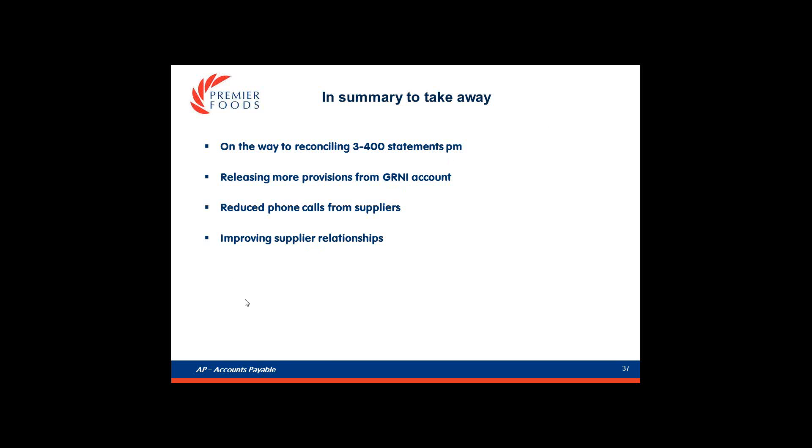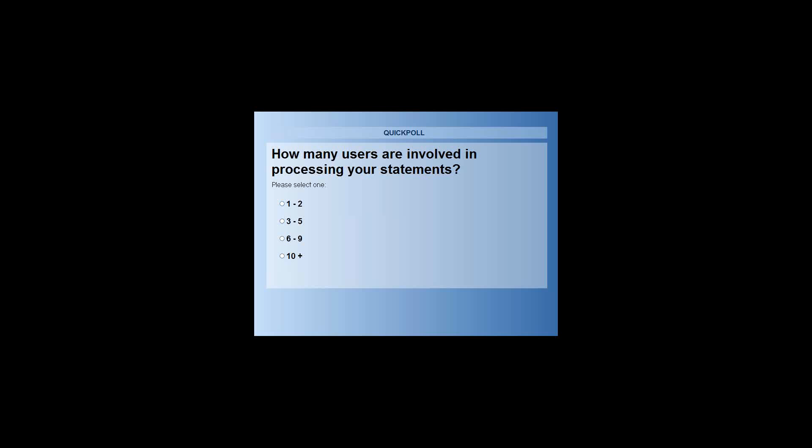Thank you so much Maria. Just before we get into our questions, we do have one final poll question. We want to know how many users are involved in processing your statements in terms of full-time equivalents. Is it 1 to 2? 3 to 5? 6 to 9? Or more than 10 users or FTEs processing statements within your organisation? Please do vote, or take a guess if you don't know the exact answer.